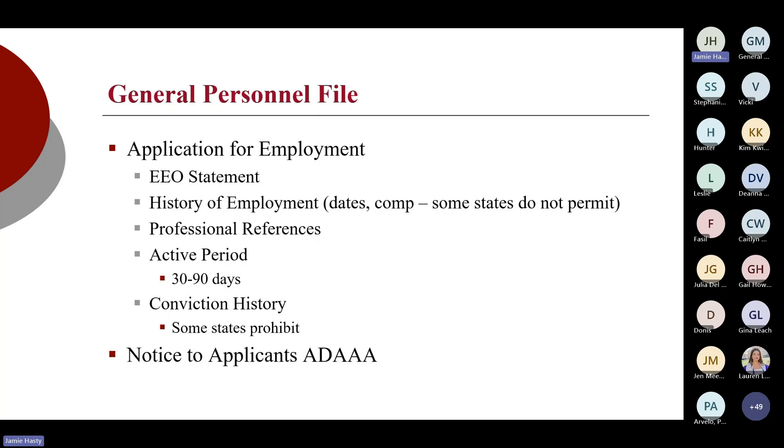You need to be mindful of state regulation regarding compensation history. We're also looking for professional references. Conviction history — again, certain states do prohibit that on the application for employment. Here in Virginia, that only applies to public sector employees; private sector employees can absolutely ask about conviction history. However, a friendly reminder: you can't use conviction history in your decision-making process unless that conviction is tied to the job. For example, if driving is a main function of the job, a DUI conviction could prohibit someone from performing those essential functions. But if driving is not required, that conviction history really should not be used in the determination. That's a DOL rule.